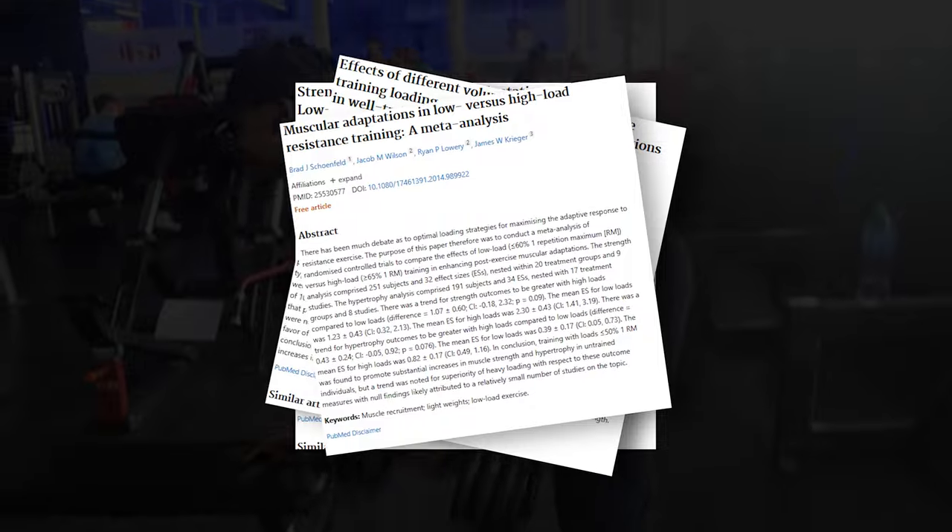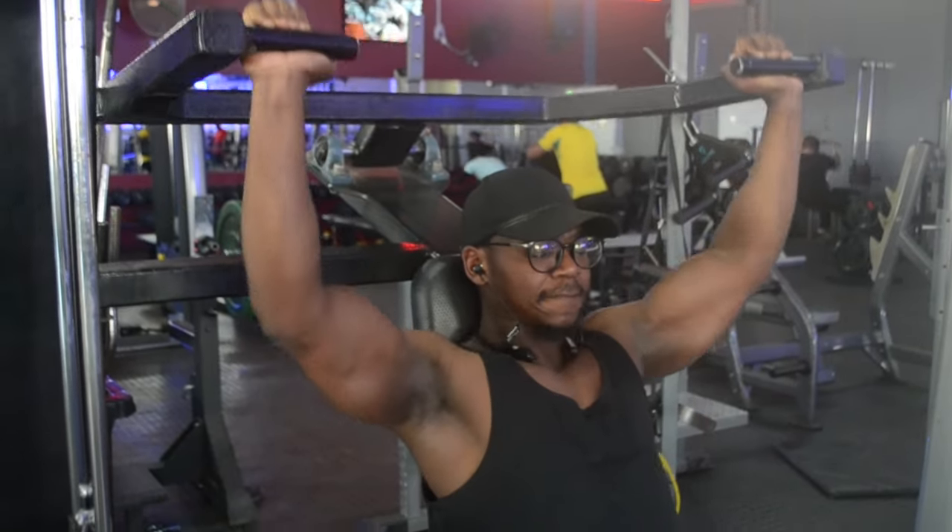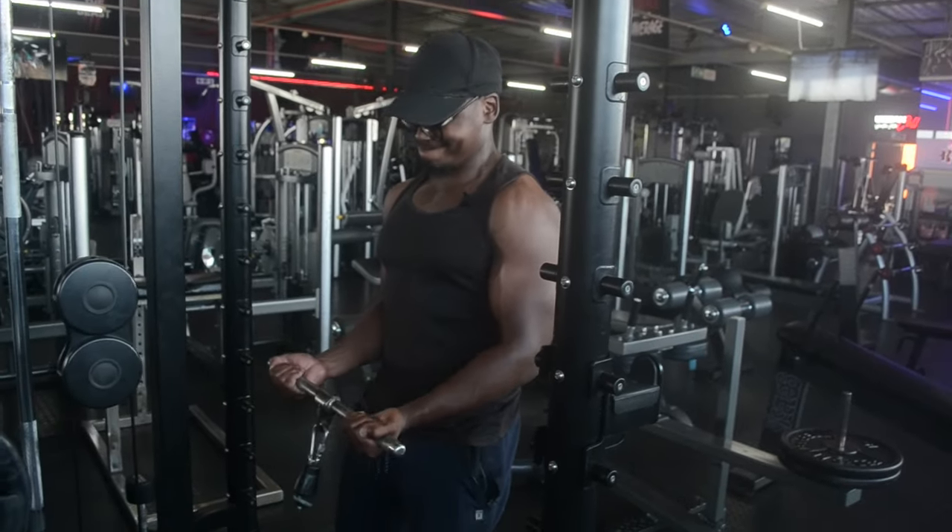This was backed up by further studies, all coming to a similar conclusion: lightweight and heavyweight produce a similar outcome for muscle growth, as long as training volume is equated and sets are pushed to failure.